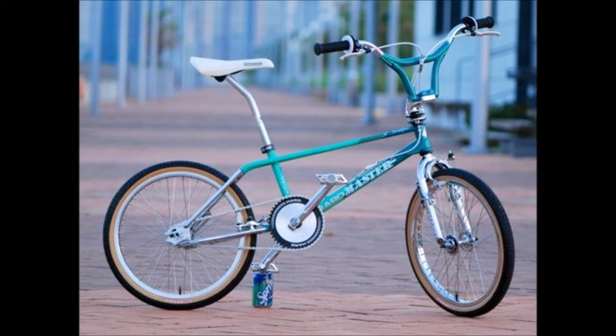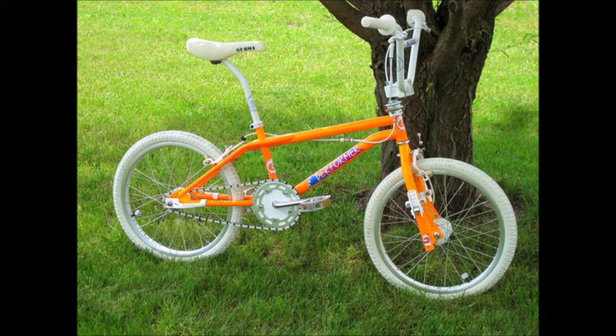Next up is a bike some could argue is the best freestyle bike ever made in the 80s. This is the mint and turquoise colorway — top of the line components, everything on this bike is legit. Colors, graphics — five out of five stars. But it's going to be hard to beat the next few bikes in my opinion.